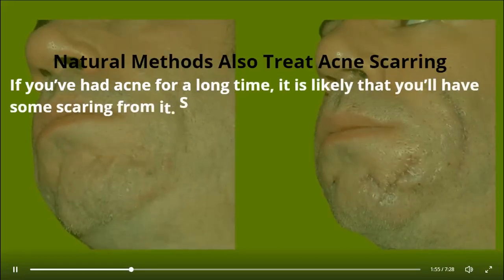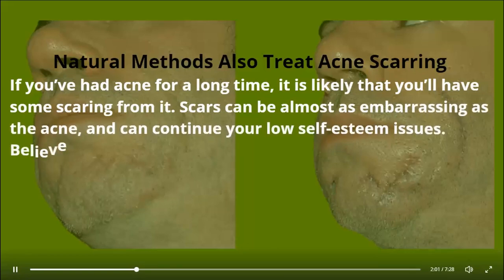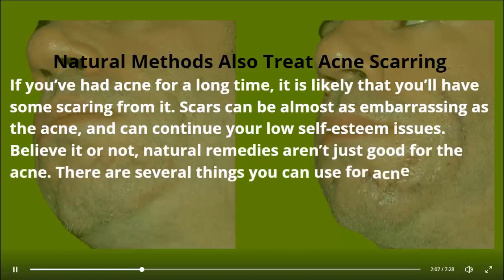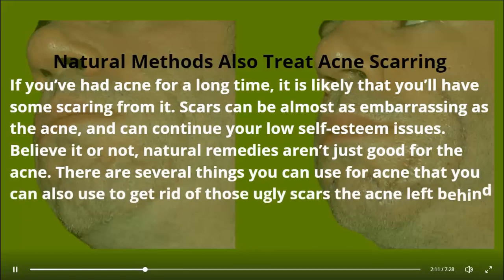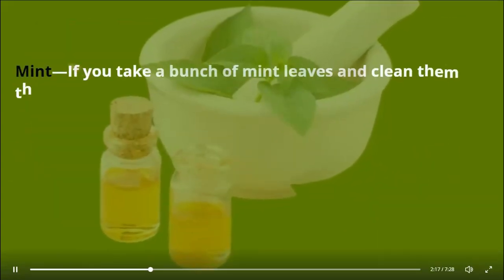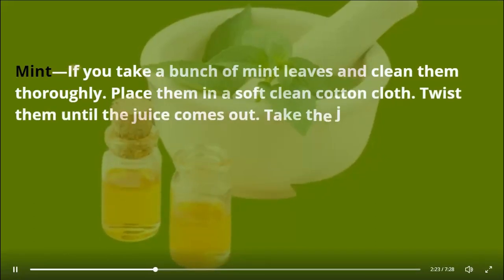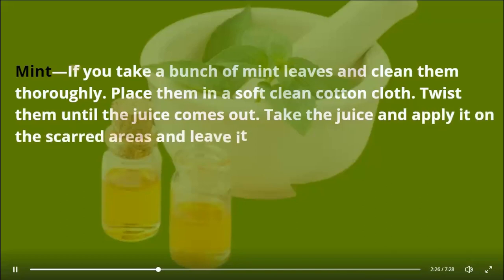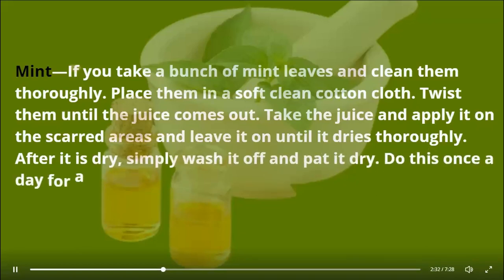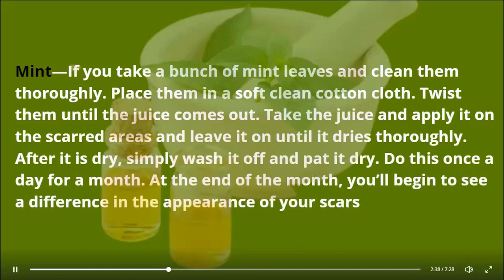Natural methods also treat acne scarring. If you've had acne for a long time, you'll likely have some scarring. Scars can be almost as embarrassing as the acne and can continue your low self-esteem issues. Natural remedies aren't just good for the acne — there are several things you can use that also help get rid of the scars acne left behind. Mint — take a bunch of mint leaves, clean them, place them in a soft cotton cloth, and twist until the juice comes out. Apply the juice on the scarred areas and leave it on until it dries thoroughly, then wash and pat dry. Do this once a day for a month and you'll begin to see a difference.